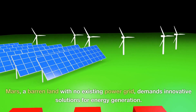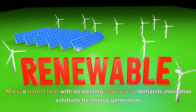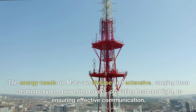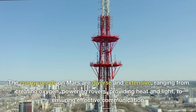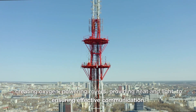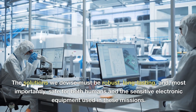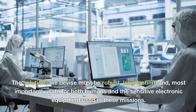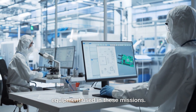Mars, a barren land with no existing power grid, demands innovative solutions for energy generation. The energy needs on Mars are diverse and extensive, ranging from creating oxygen, powering rovers, providing heat and light, to ensuring effective communication. The solutions we devise must be robust, long-lasting, and, most importantly, safe for both humans and the sensitive electronic equipment used in these missions.